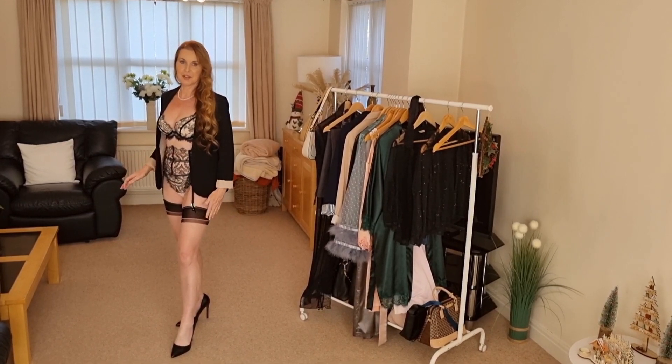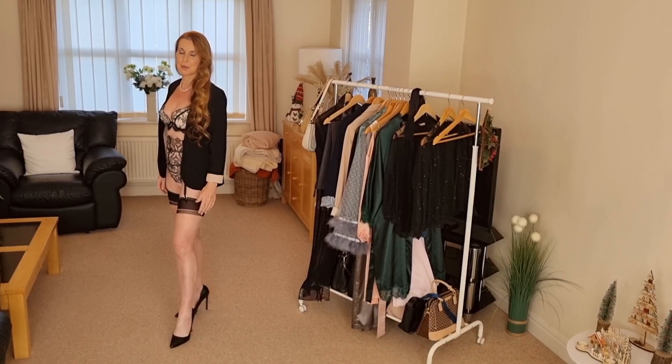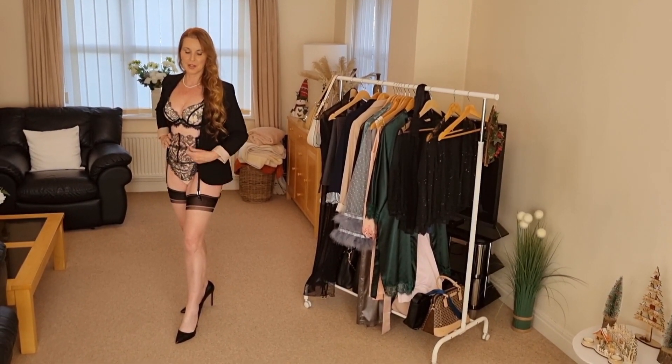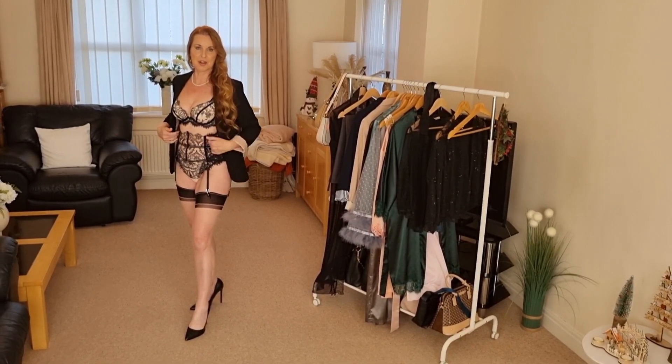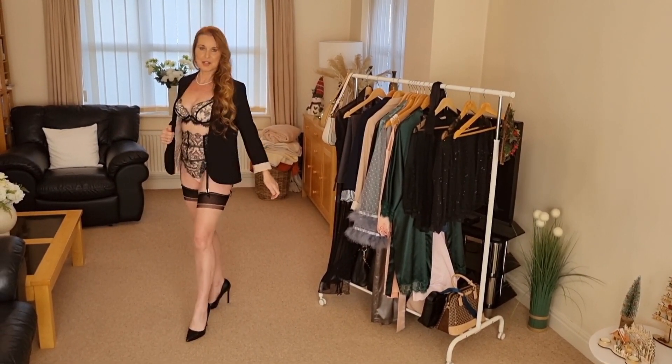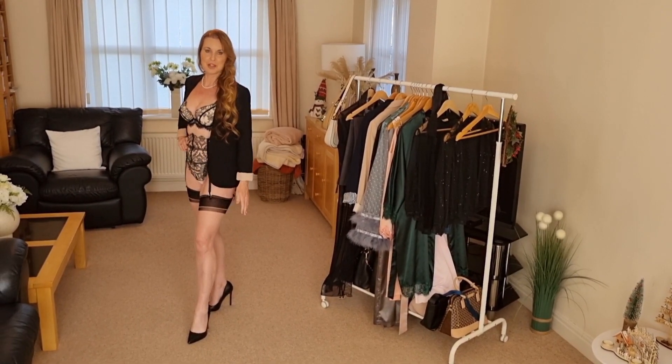I think also that if you did a boudoir shoot for your partner for Christmas, that would be a lovely surprise. It would give you a lot of confidence — just go and try it. I really do enjoy it and I'm sure your partner would enjoy the beautiful pictures you could make.